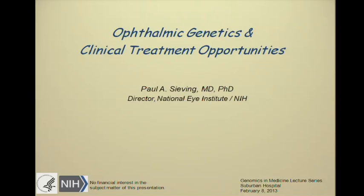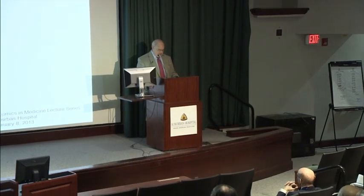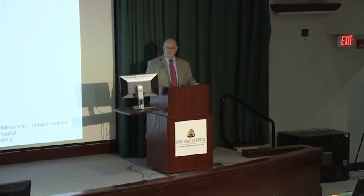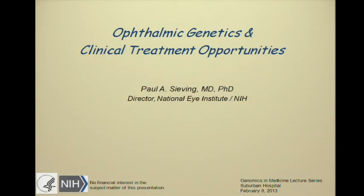Thank you for that kind introduction, and greetings to several of you in the audience whom I know in the practicing community here of ophthalmology in Washington. It's actually a very vigorous and vital dynamic practice of eye and vision care. I'd like to spend a few moments this morning talking about ophthalmic genetics and what is now happening in the application of that to care.